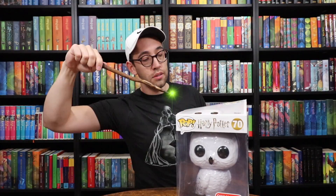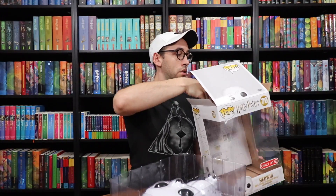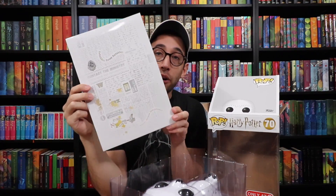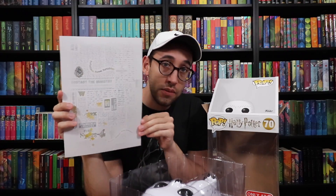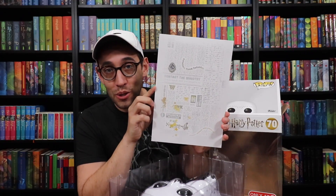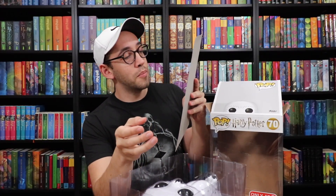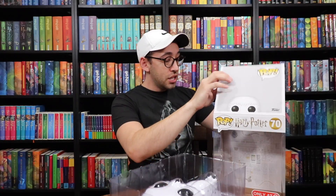Behind her in the box is this background card, which features the new design of the Harry Potter Funko Pops — a white and gray wizarding newspaper theme. There are a few things you can read; most of it is gibberish, like "contact the Ministry if you have any information," and then there's an article but it's all in a different language. Still very cool looking though.